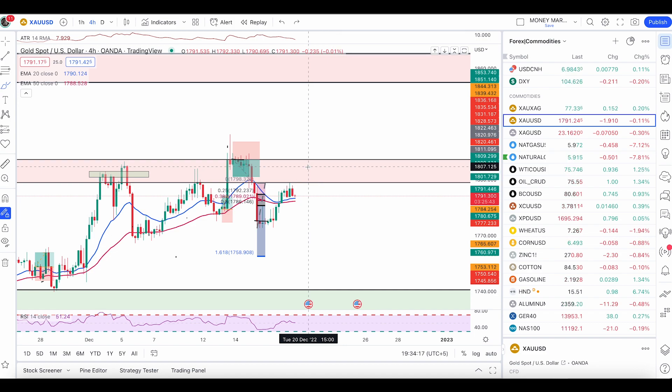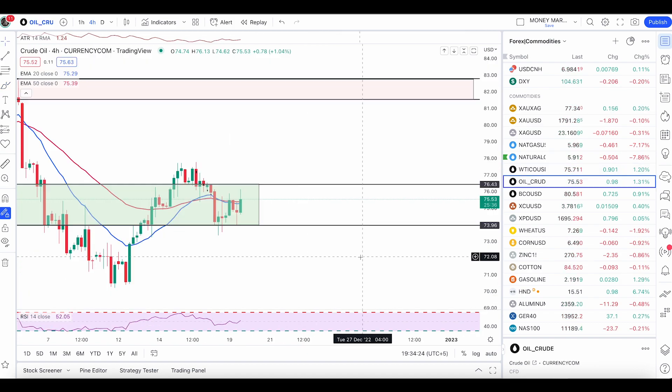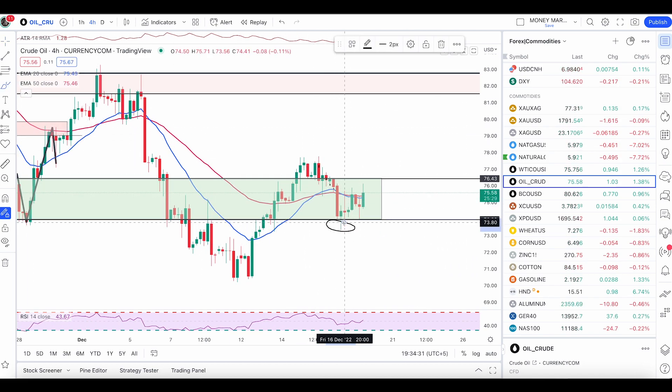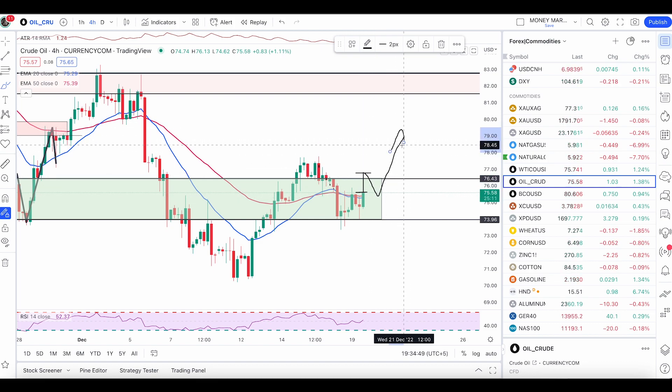For crude oil, as mentioned in the last video, we are still not taking sell trades until price completely breaks below the previous low. At this point, I'm only looking for buy conditions. If this candle closes above the 50 and 20 EMA and we get another green candle that closes above both EMAs, that will be a condition that price is likely to push up and continue with the trend. So not selling crude oil — look for buy trades only.